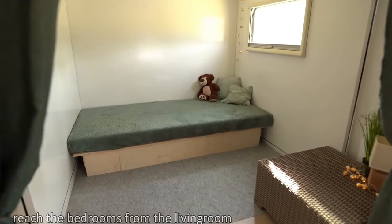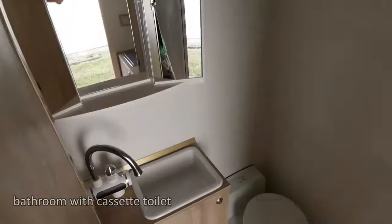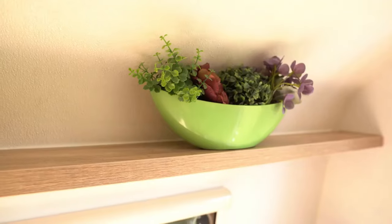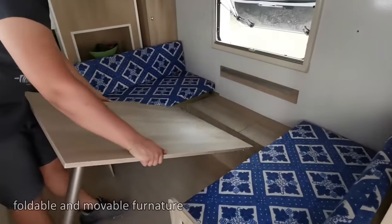Offering a unique blend of flexibility and functionality, the IO Camper 2022 presents an enticing option for those seeking an affordable and adventurous way of life, with a base price of approximately $26,000. This tiny home on wheels is perfect for adventures of all kinds.